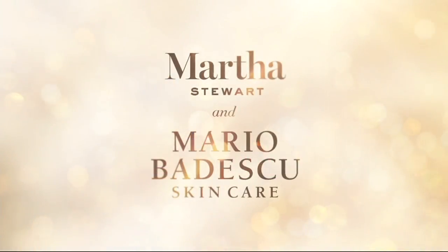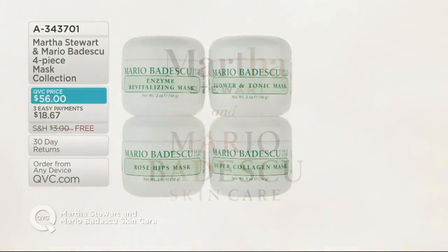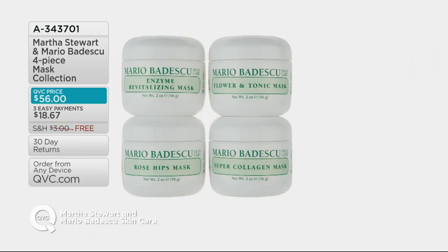Speaking of masks — we know Martha likes to mask every single day. Here today, for the first time ever, brand new, we have a four-piece mask collection for you.